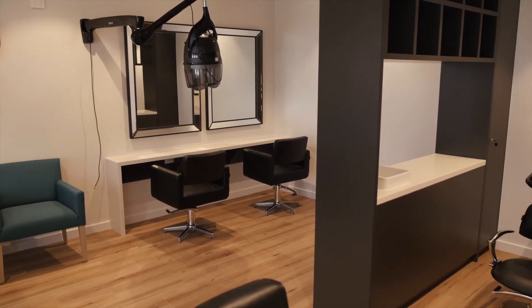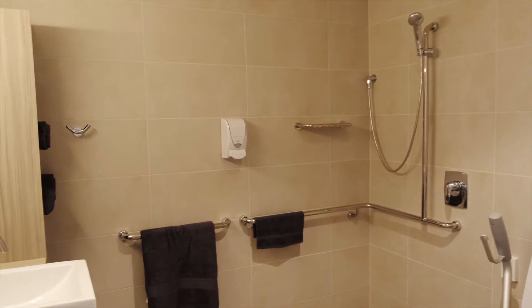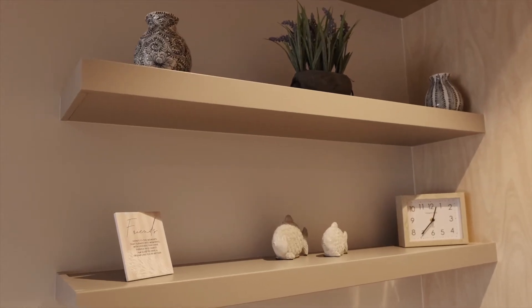The residents' rooms in this facility are just amazing. Each room has its own en-suite, we can cater for couples, and there are options of a larger room or one with a balcony.